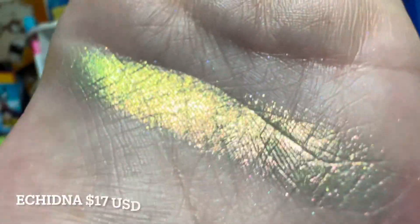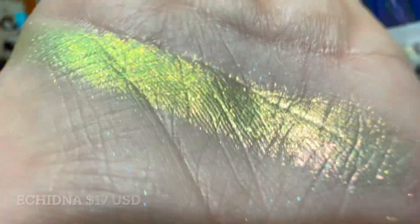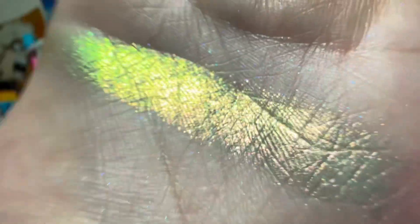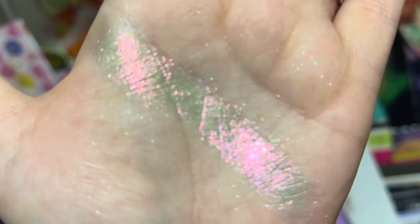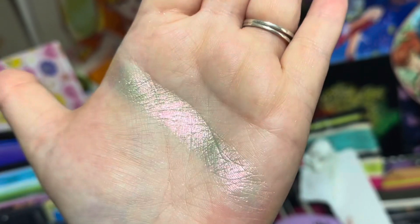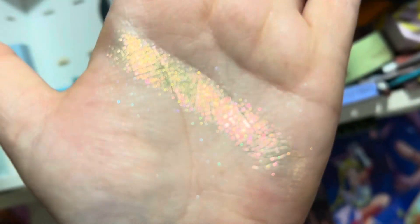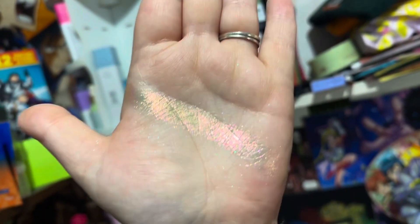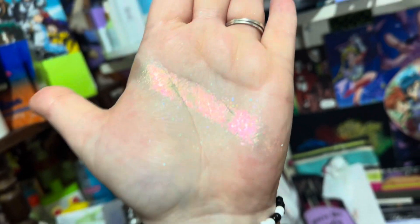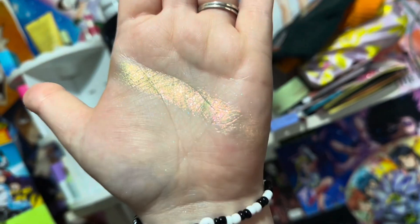The next shade we have is Echidna — I don't know how to say it, that's how I would say it. It's a beautiful, beautiful green base that flips to pink. It is so, so stunning. That base is just a beautiful light green, and the multi-chrome, when you move it in certain lights, it shifts not only green but a really intense other green.